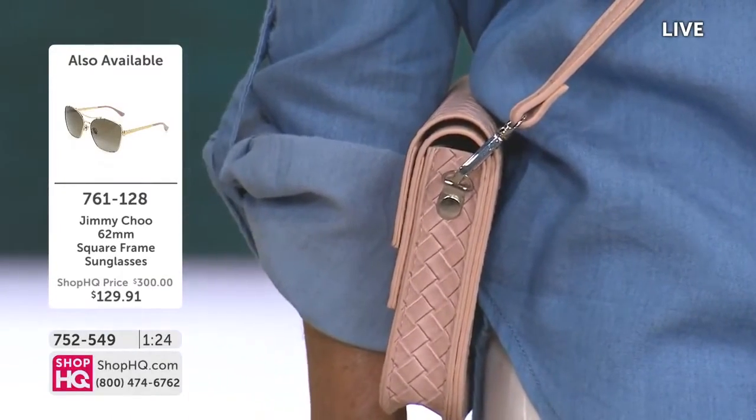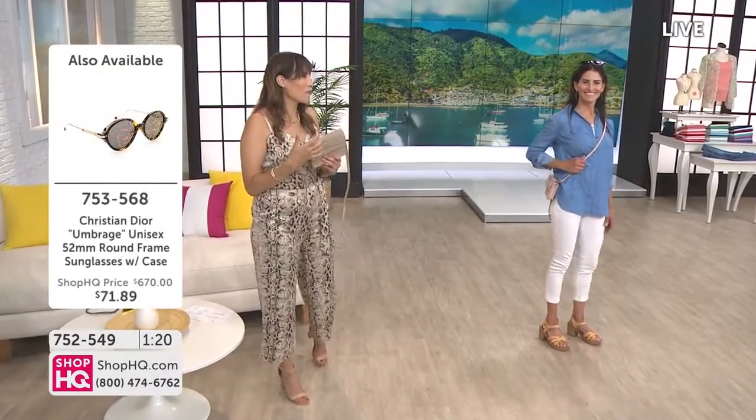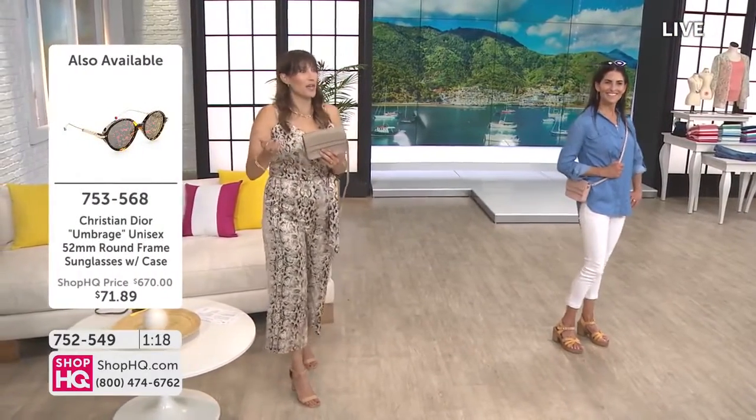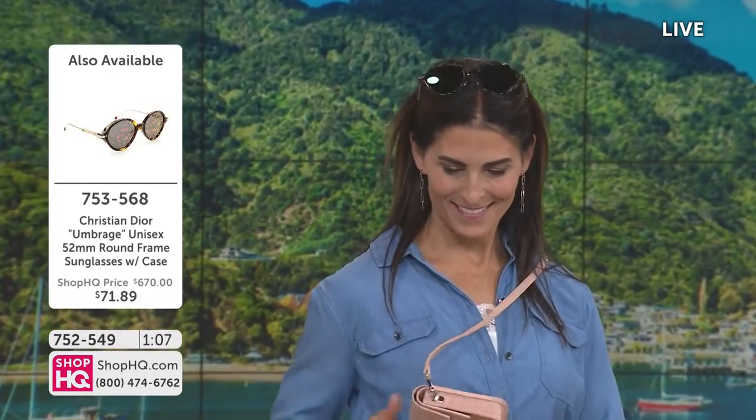Becky Wright always says: no more candles, no more bottles of wine — bring them something like this, some fashion. And I think it's so true, especially when it's a solid color. You know it's going to work out and she's going to like it, because everybody uses their cell phone for email, texting, everything.